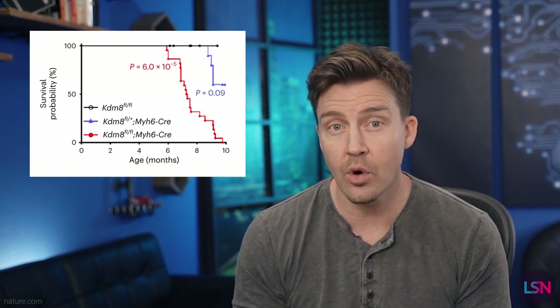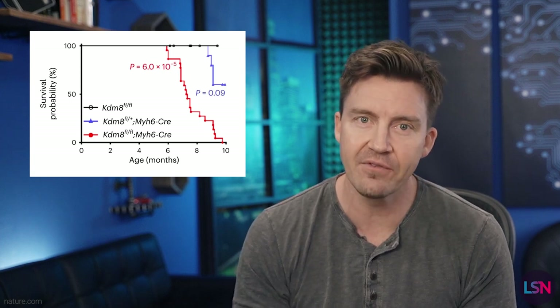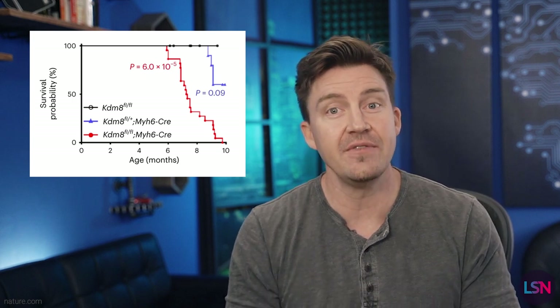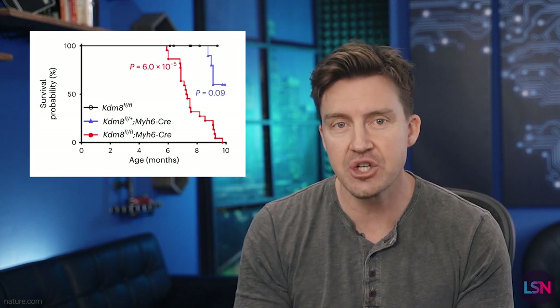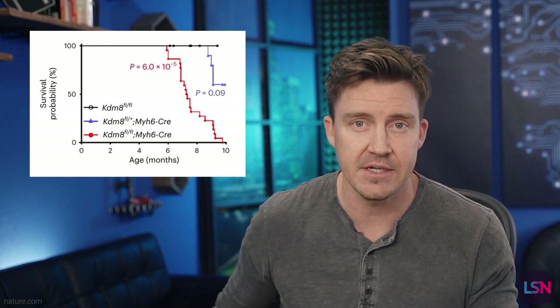These KDM8-deficient mice had normal hearts up until about four to six months of age, and then they developed DCM and lived on average nine months. Mice with two copies of the mutation lived even shorter lives — about seven months — and all of them died of heart failure, as opposed to the non-mutant mice, who lived for 27 months on average.